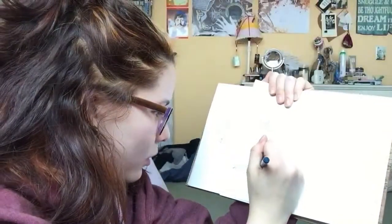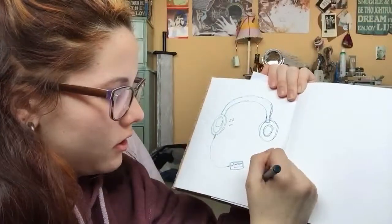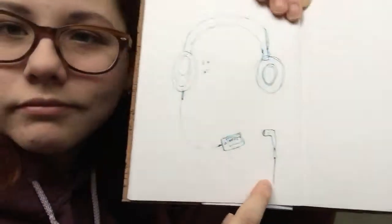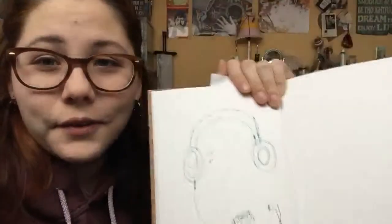They're the ear kinds — not the buds, which I guess I could draw too. I filmed this with an iPod, so I have an iPod. Earbud, which is also a headphone type thing. Okay, that's the first thing done.